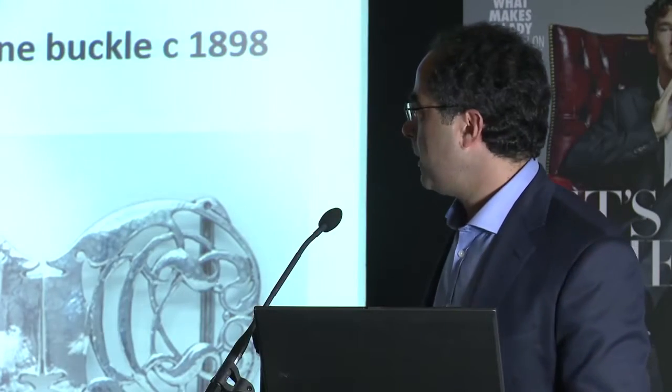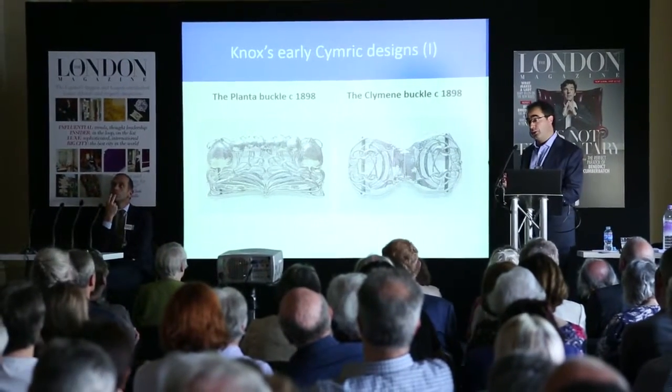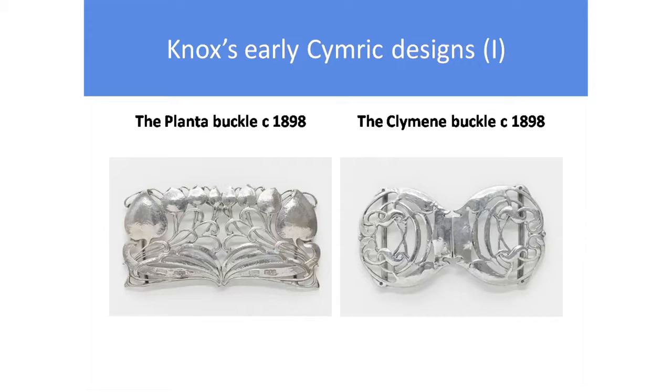Let me turn to the metalwork. What I've tried to do, which is not easy to do, is put a timeline to Knox's designs and tried very much to show, even in that six-year period, how he emerged from a good designer to a great designer of metalwork. The first pieces are in time order, and you have here some of his very earliest work in the Cymric range, which we know from date hallmarks in silver.